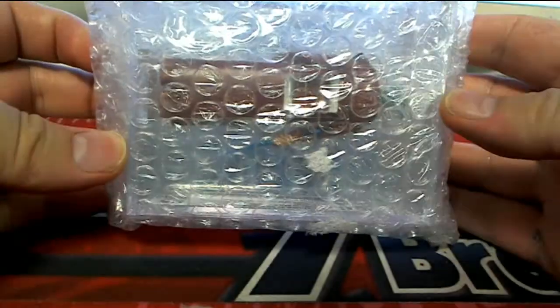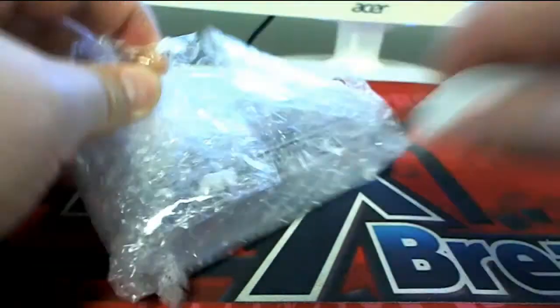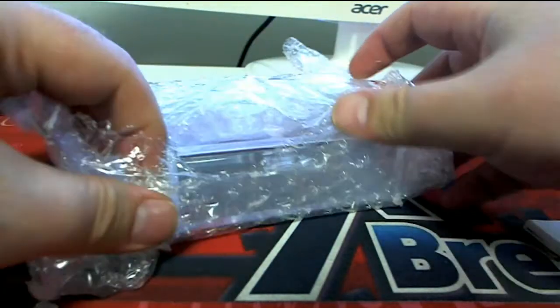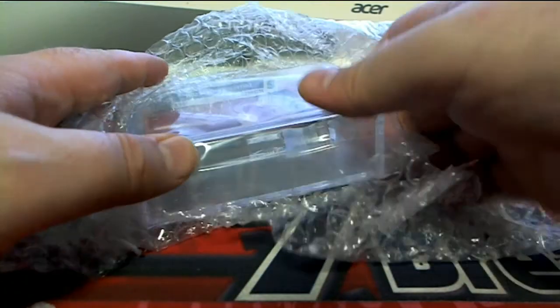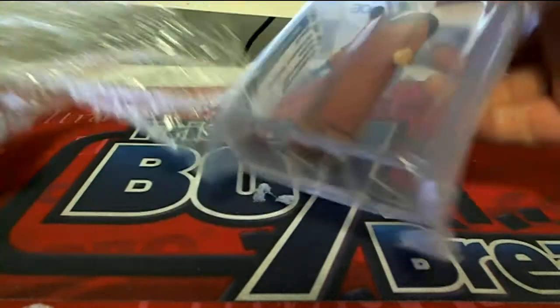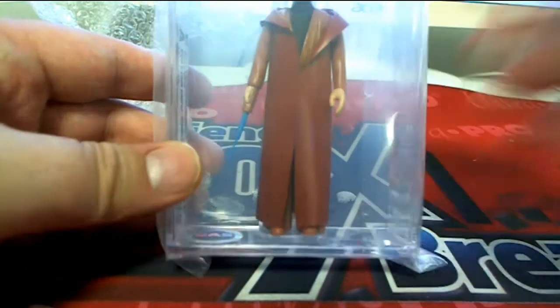Let's see what this is. Oh boy. Let's see what's in this Zoid. Oh man, I know what this is. Dang.